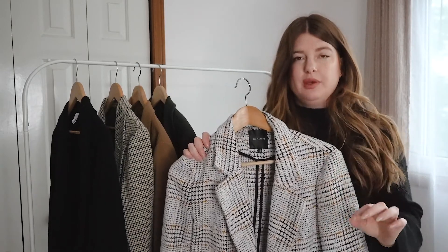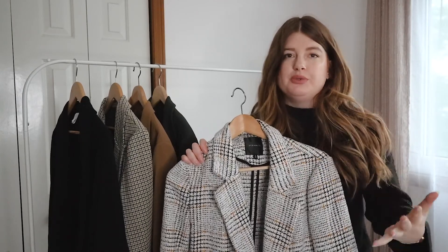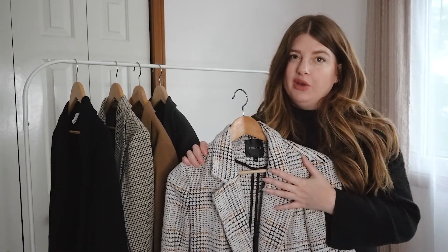I highly suggest doing that. I promise you, having a blazer that acts like a jacket is so useful — you'll love it and wonder why you didn't have one sooner.